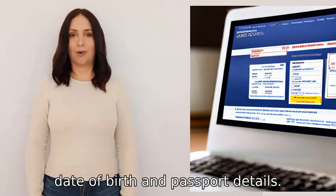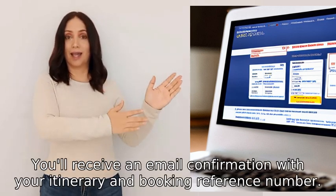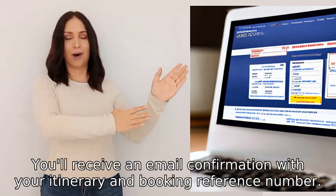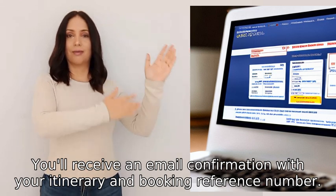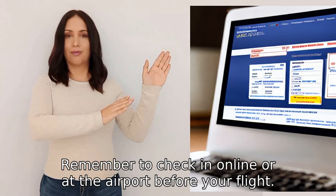You will receive an email confirmation with your itinerary and booking reference number. Remember to check in online or at the airport before your flight.